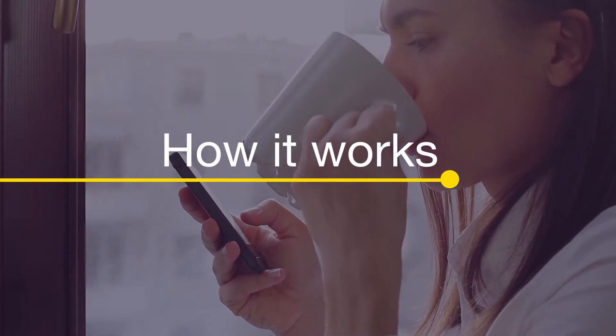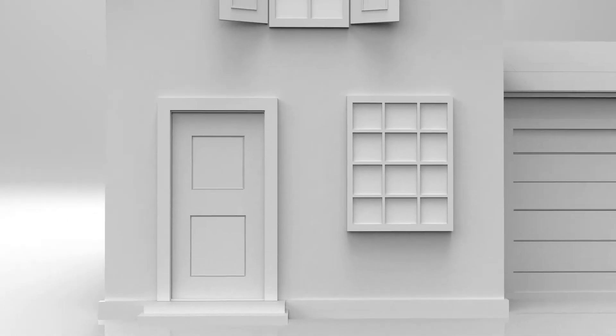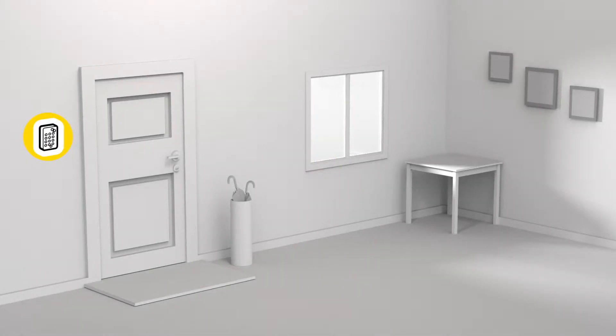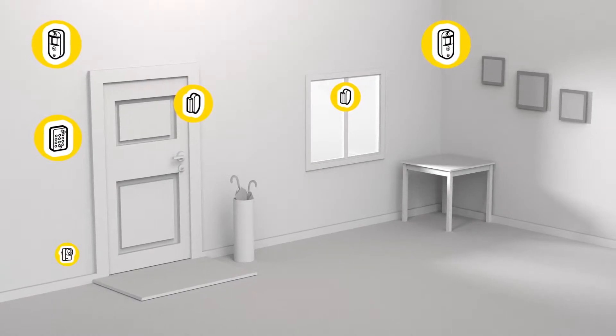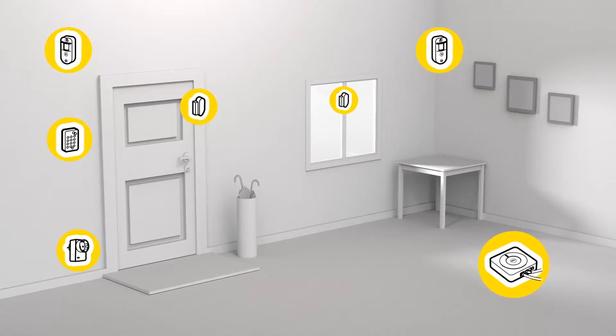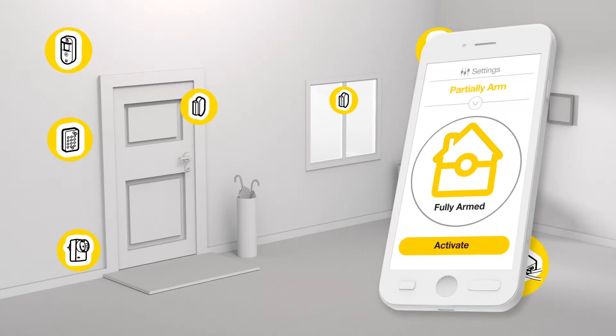Smart Living makes it simple. The simple to install system connects digital door viewers, smart door locks, keypad controllers, door and window connectors, PIR cameras, power switches and other devices through the Smart Hub. Smart Living allows you to design a system to fit your own needs perfectly and is easily controlled by the Smart Living apps.